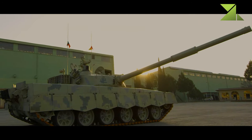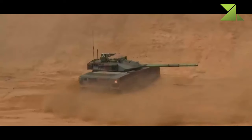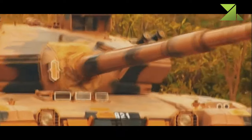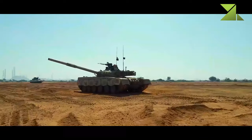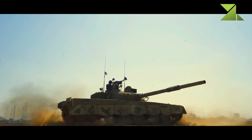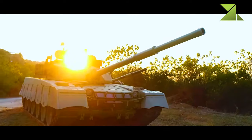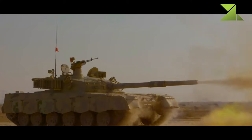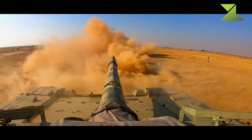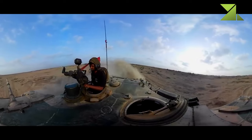The Al Khalid MBT is armed with a fully stabilized 125 mm smoothbore gun fitted with an autoloader. It is capable of firing anti-tank guided missiles in the same manner as ordinary rounds. It fires the Russian-made 9K-119 Reflex, NATO designation AT-11 Sniper, which is produced in China under license. Maximum range of effective fire is 4-5 km. The AT-11 Sniper can also target low-flying helicopters.